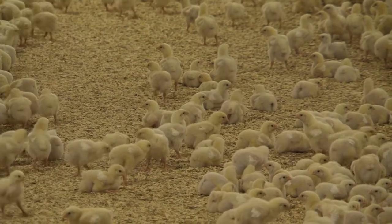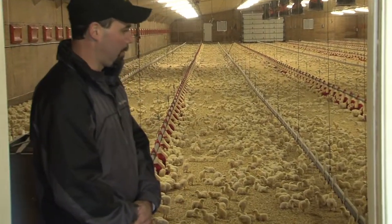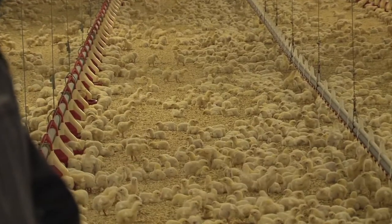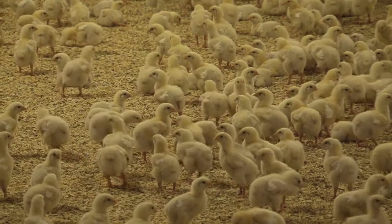The birds that you're seeing right now are just seven days old. The heating system in this barn is all in-floor radiant heating, with pipes that go through the concrete of the floor.